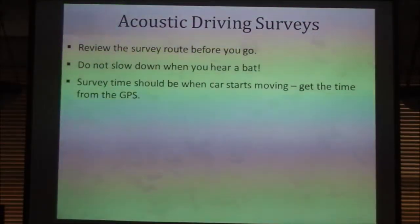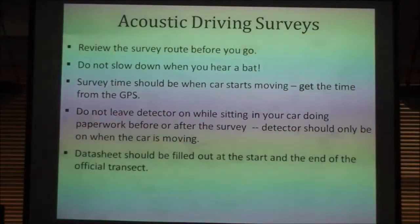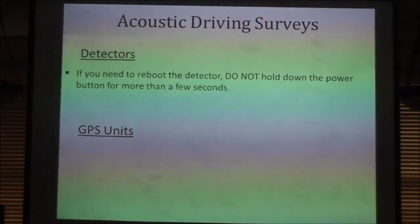The survey start time should be when the car starts moving — please get the time from the GPS because we link all that data later. Please don't leave the detector on when you're sitting in your car doing paperwork before and after the survey. If you want to collect more data afterwards, make sure you shut the detector off first. The call files saved on it tell us whenever the detector was turned on and off, so once you finish the survey, shut it off — that marks the end of the official survey — then you can boot it back up and do whatever you want. For the detector: there's a power button and volume buttons — you don't really need to touch anything else. Do not hold the power button down for more than a few seconds, as that resets the digital calibration back to the sensitivity control knob, which throws off all our data.